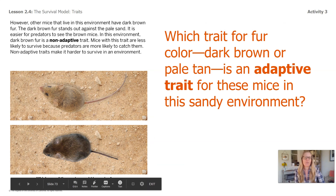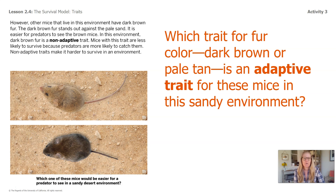Let's look back for a minute at page 9. It says: which trait for fur color — dark brown or pale tan — is an adaptive trait for these mice in the sandy environment? Adaptive means which one helps it survive. That's right — pale tan fur.